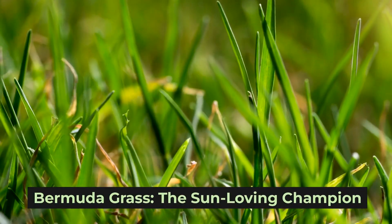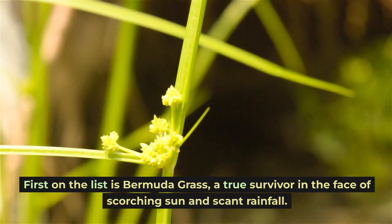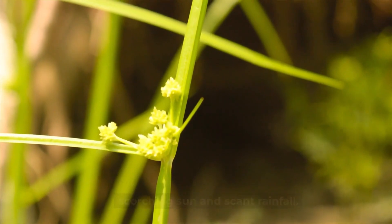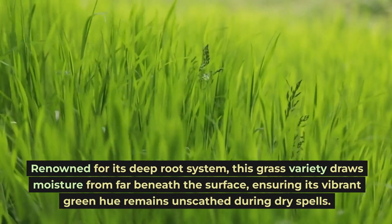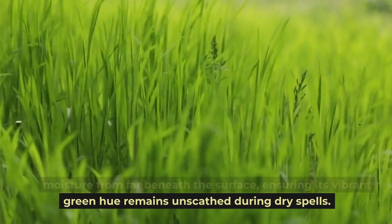Bermuda grass: the sun-loving champion. First on the list is Bermuda grass, a true survivor in the face of scorching sun and scant rainfall. Renowned for its deep root system, this grass variety draws moisture from far beneath the surface, ensuring its vibrant green hue remains unscathed during dry spells.